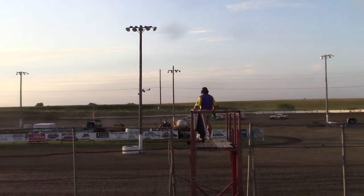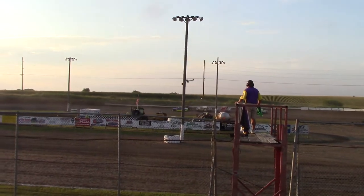Hobby Heat 1. Stewart. July 27th. Stewart International Speedway. Hobby Heat 1.